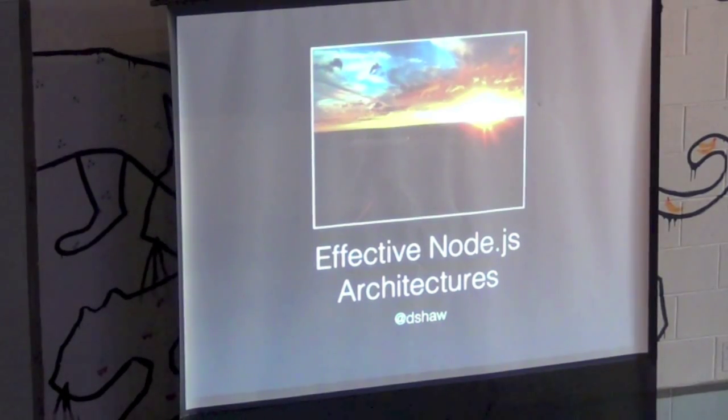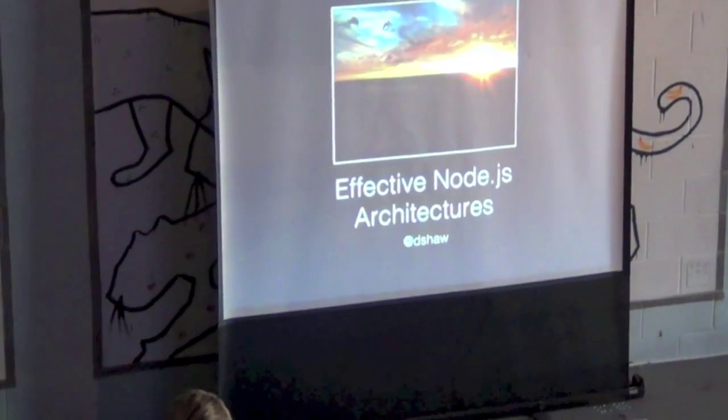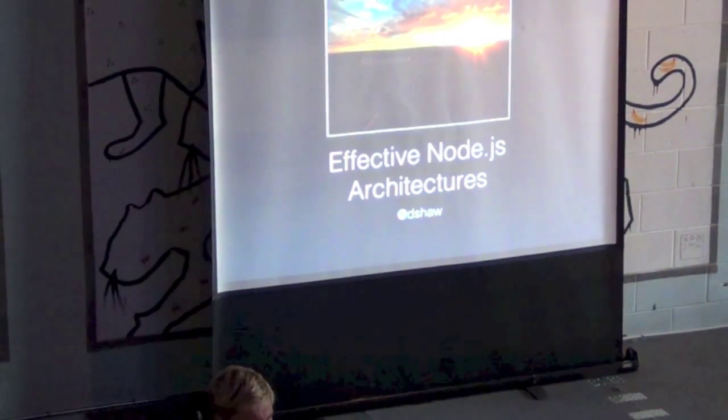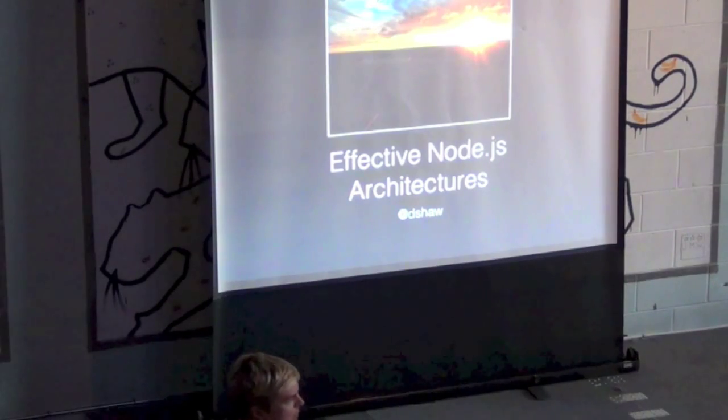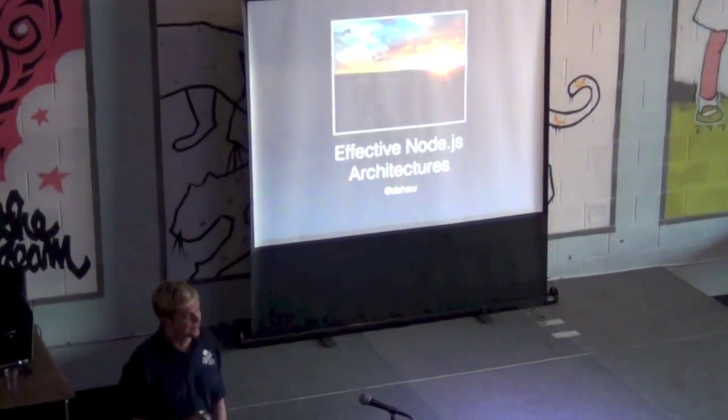This is kind of a more general JavaScript meetup. How many people are hacking on Node? Awesome. How many people have a full-time job where they get to work on Node? Yes, that is amazing.